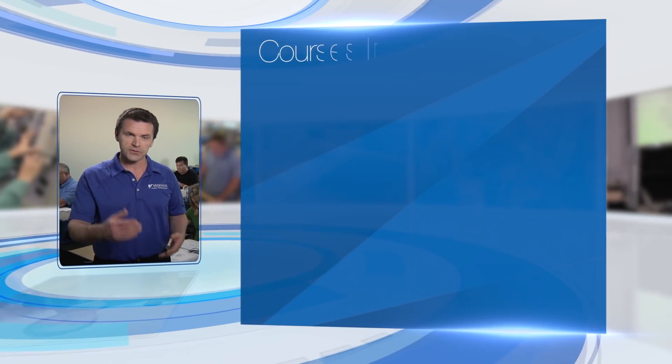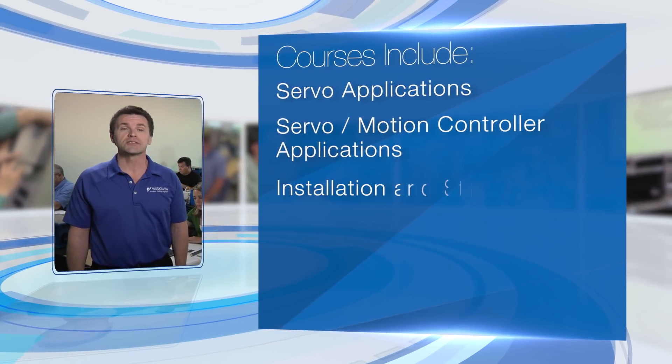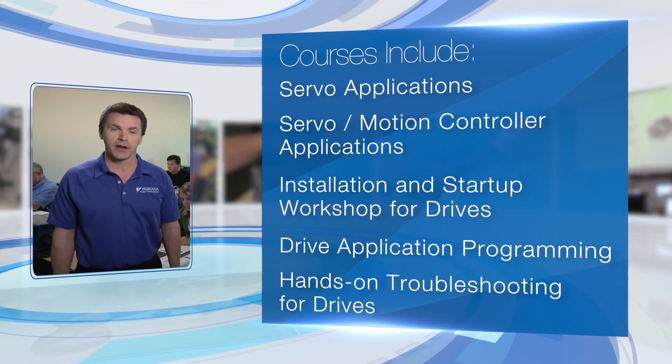Every Yaskawa technical training course conveys knowledge that you can put to use right away. Courses include servo applications, servo and controller applications, installation and startup workshop for Yaskawa drives, drive application programming, and hands-on troubleshooting for drive products.